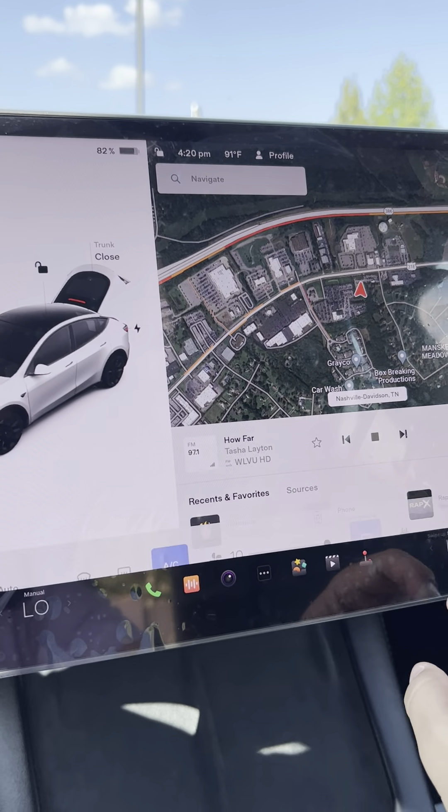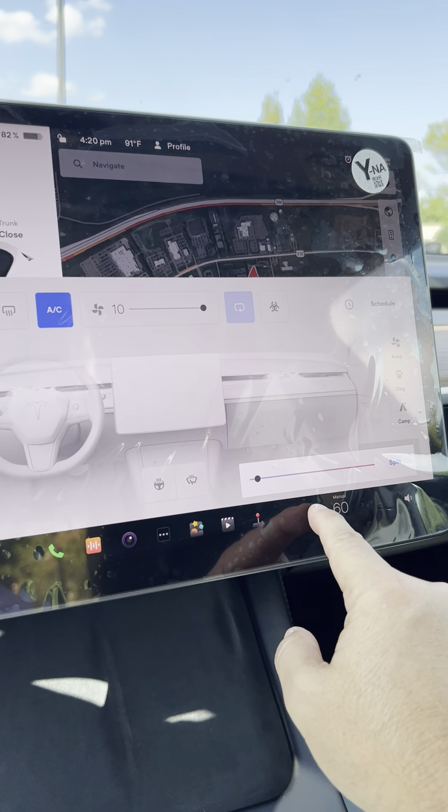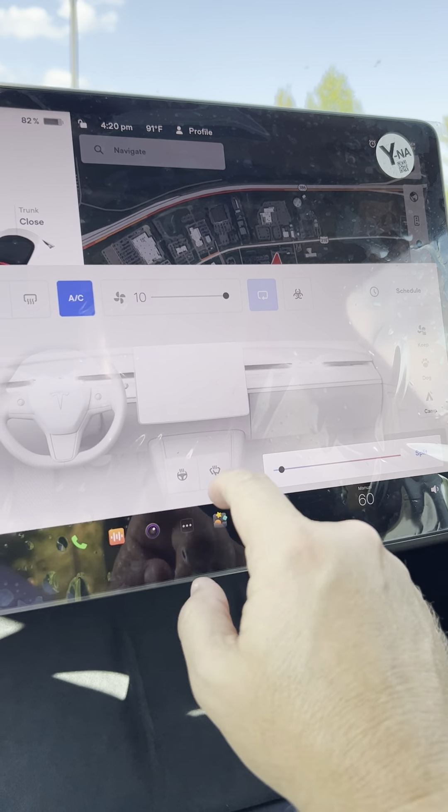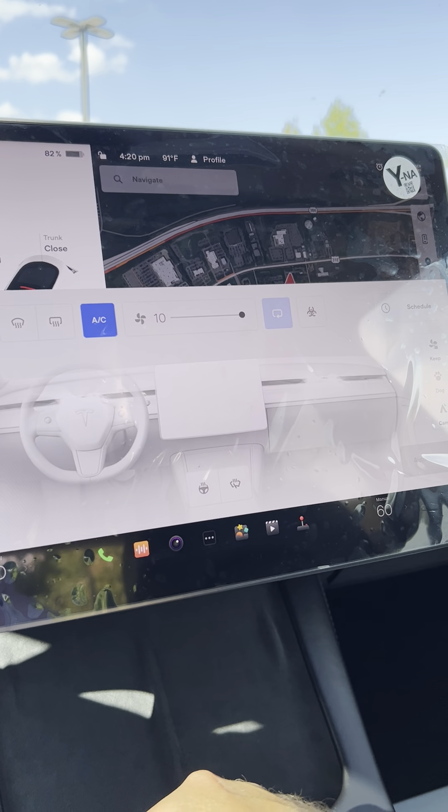On the passenger side, same thing — you want to make it a little warmer or a little colder, it's right there. You do have a heated steering wheel — just click that there and it takes care of that.